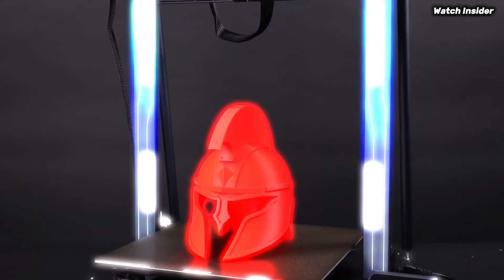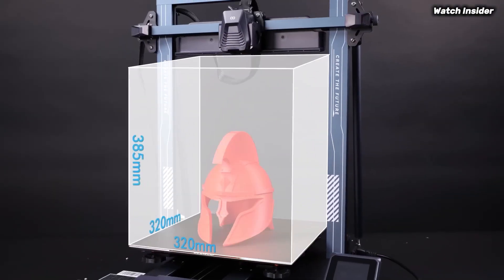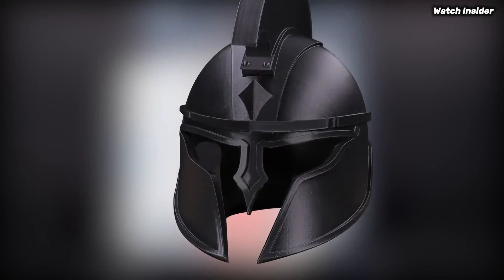The top-rated 3D printers for beginners in 2025: easy setup, high-quality prints, and budget-friendly options.